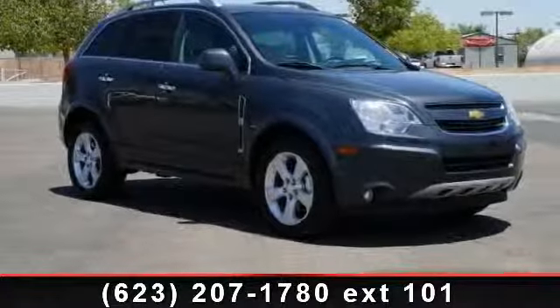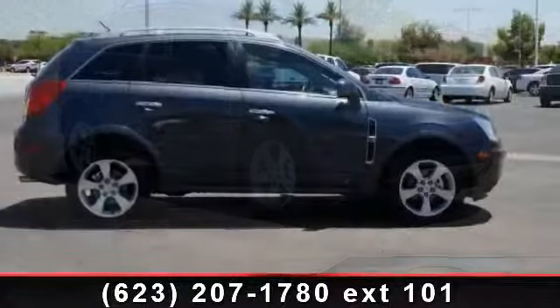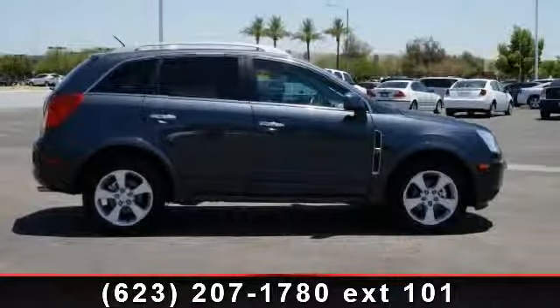Step into the 2013 Chevrolet Captiva Sport Fleet LTZ. If you are looking for an automobile with great features, look no further.